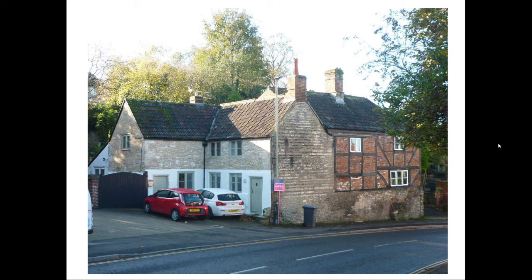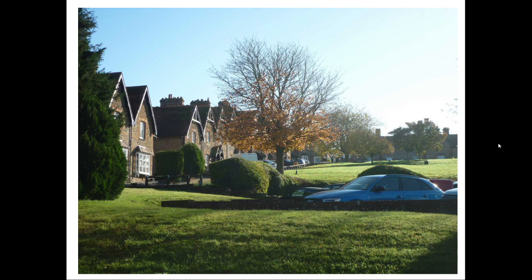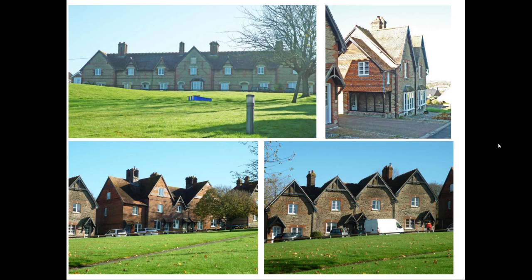Heading east along Bratton Road, we soon come to Prospect Square, also built by Abraham Laverton in 1869, and also designed by Stent. It is a charming development of 39 houses surrounding a green, the rents from the 32 houses on either side of the green funding the seven almshouses at the top. It is built in a vernacular revival design, with each group of houses having a different design.